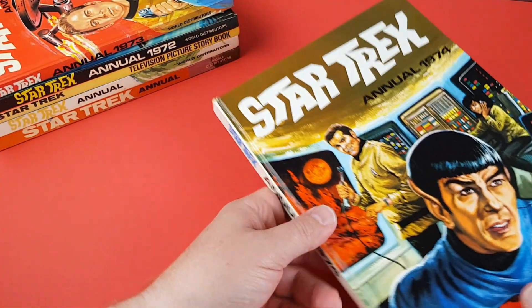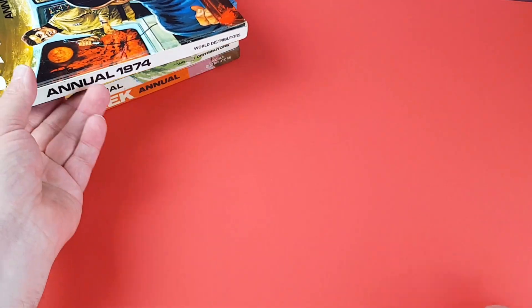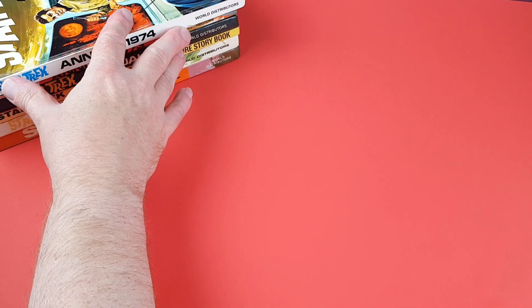It's not a highlight in the world of Star Trek — however, they are what they are, and if you lived in the UK, this is all you had to play with.